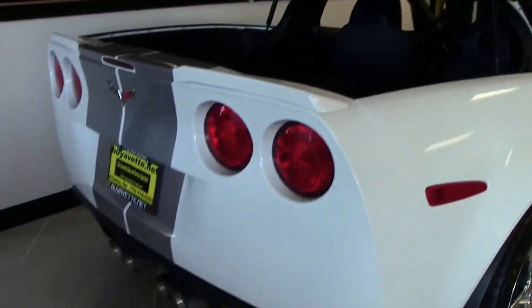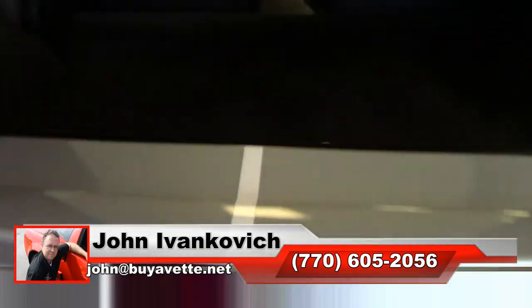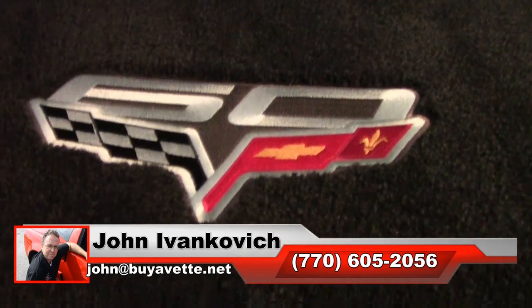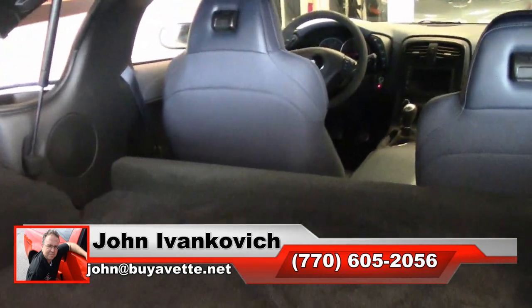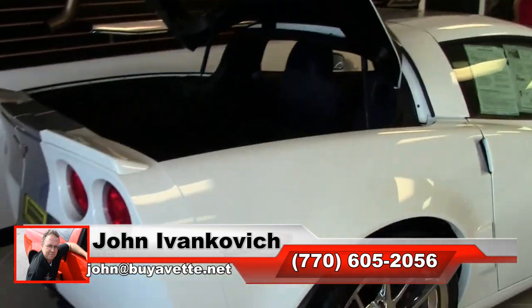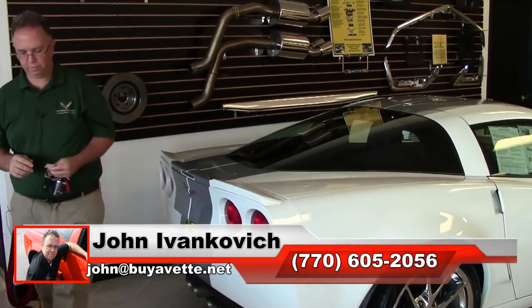With good rubber and low mileage, give me a holler — 770-605-2056 — or email john at buyavet.net if I can answer any further questions about this or the hundreds of Corvettes we carry in stock. If you don't see it, give us a call, we'll find it. As always, subscribe to that YouTube channel and we'll look forward to seeing you all out on the road.